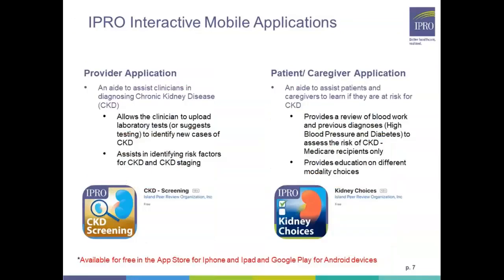There are also interactive mobile applications available for providers, patients, and caregivers. The CKD Provider App can assist clinicians in diagnosing chronic kidney disease, allows for lab tests to be uploaded, and can help identify risk factors for CKD. The Kidney Choices patient app can identify if a person is at risk for CKD, provides a review of their blood work and previous diagnoses such as high blood pressure or diabetes, and also provides patients with education on all modality options. It's available in the App Store for iPhone and iPad as well as in Google Play for Android devices.